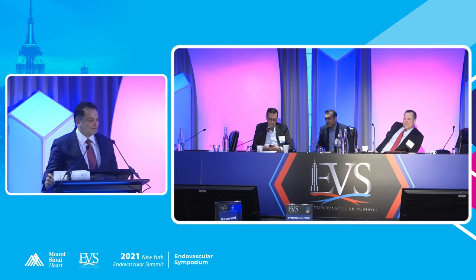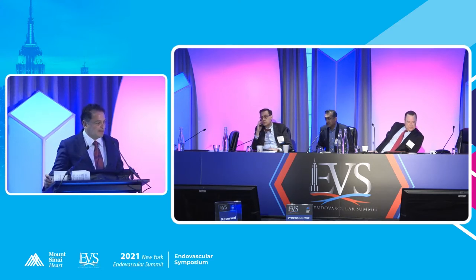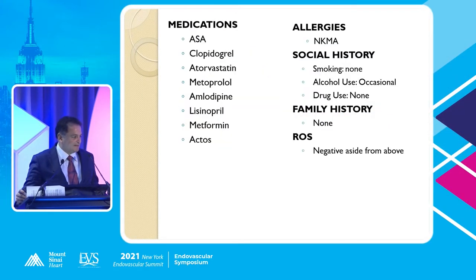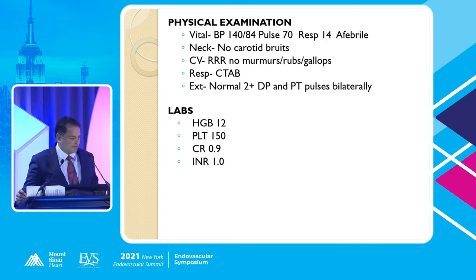A 62-year-old female with a history of hypertension, hyperlipidemia, diabetes, obviously obese. She has a history of coronary disease and had a stent by one of mine and George's partners in the proximal PDA in the past. She had angina and was brought in for cath. Hypertension, dyslipidemia, and the coronary history is not entirely relevant to our presentation, but she did have that. She was well medically managed and vitals were fine.